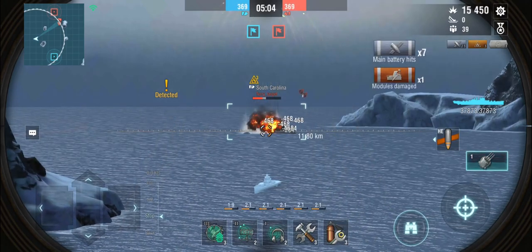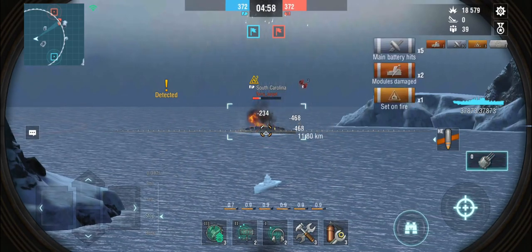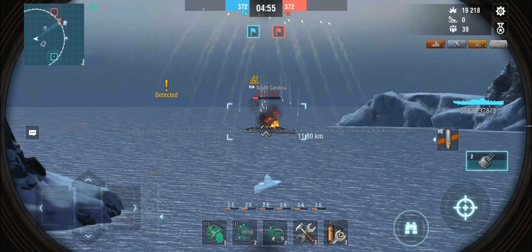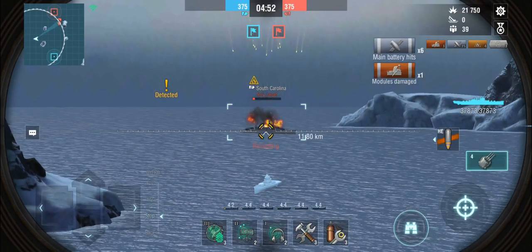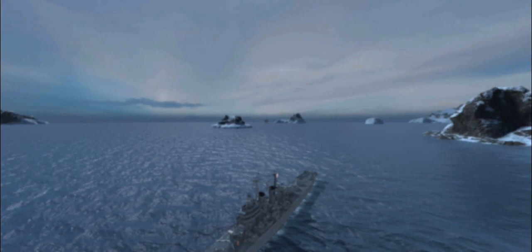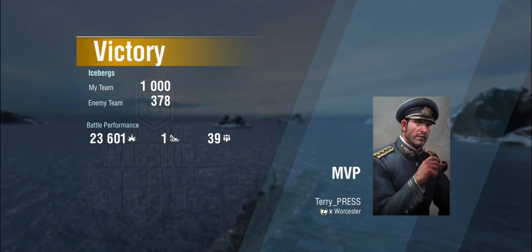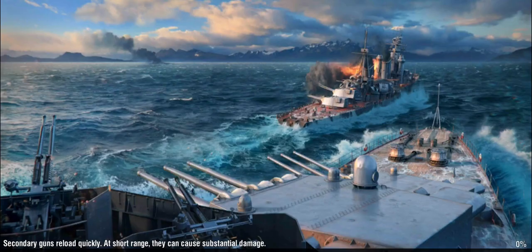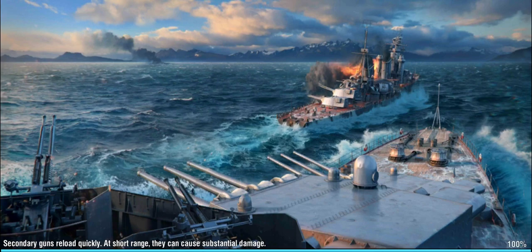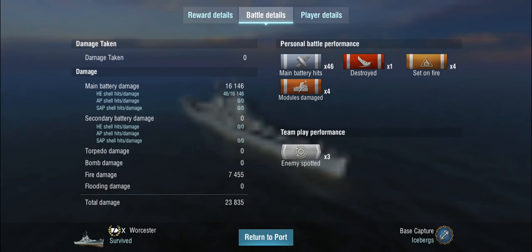The steeper the angle, the easier it is to hit the deck armor. And remember — the South Carolina has a 305 millimeter main belt. IFHE or not, the Worcester is not going to be able to penetrate the main belt of a South Carolina. It's not going to get through 305 millimeters of armor with high explosive shells. So no matter what we do, we're going to get semi-pens on the side of the ship, whereas if we hit other parts — especially the superstructure and deck — the Worcester shells are actually very good at penetrating.